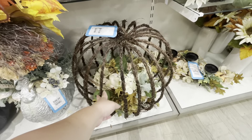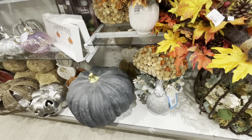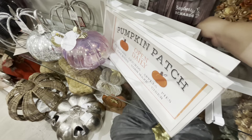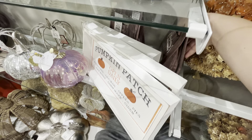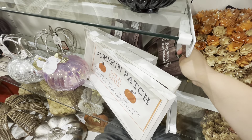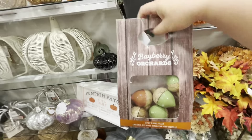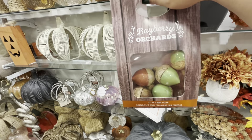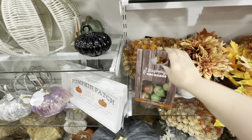Over here they have a fall wall — they've brought so much fall out this year, it's so pleasing and relaxing to see. They have all the beautiful wreaths. Look at that — and this one is like a floral arrangement piece but of a turkey!